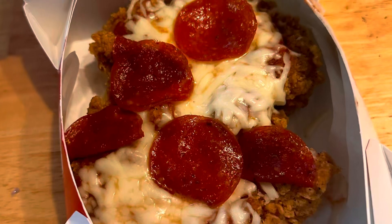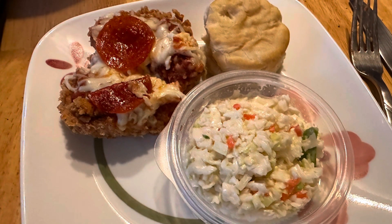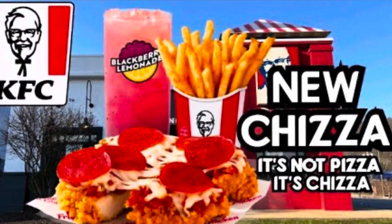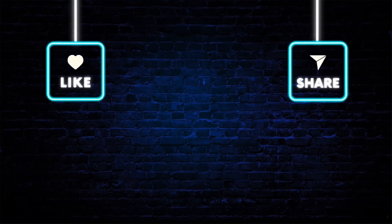Today I'm throwing this in here real quick — we tried the Cheatsa Pizza from KFC. We enjoyed it. I loved the blackberry lemonade; that was my favorite thing. To me, it just tasted like chicken parm.